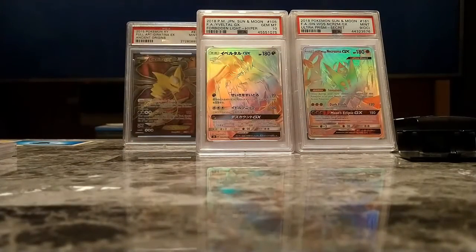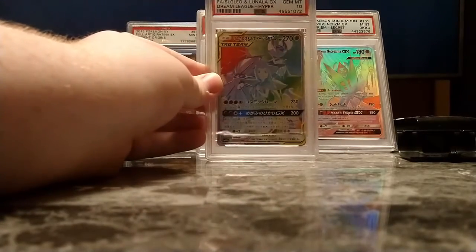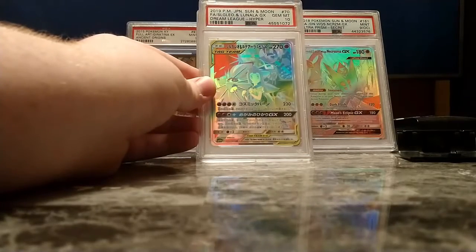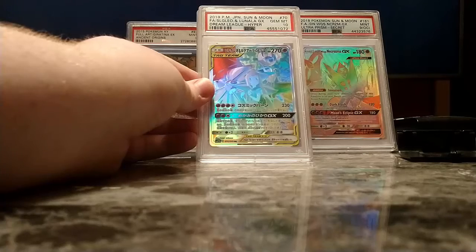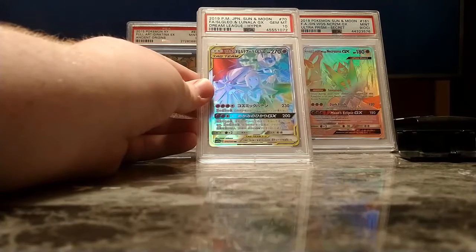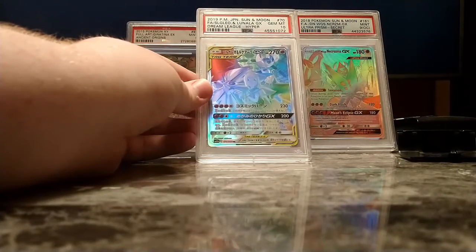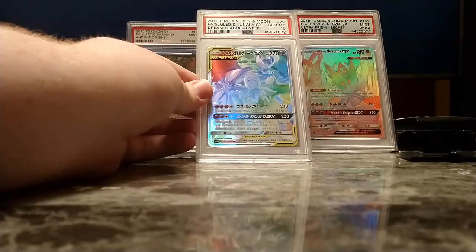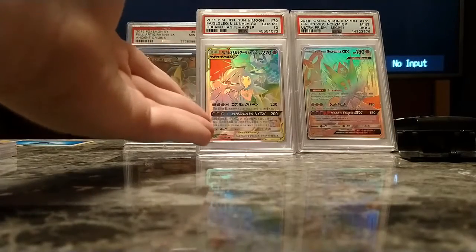I'm not going to keep y'all here too long with the graded cards. I've got a good 10 more. I have this Gem Mint Solgaleo and Lunala Hyper Rare. I prefer 'Hyper Rare' — I just think it sounds cooler. I will continue to call them Hyper Rares throughout the entirety of this video. I just think Rainbow Rare sounds underwhelming. And yeah, it's got Lily on it.